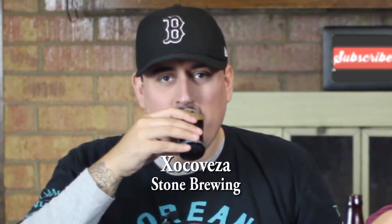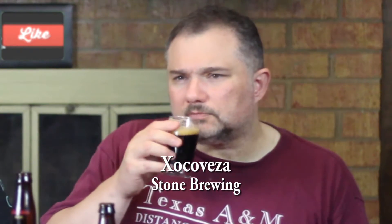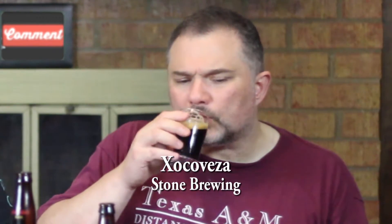Clinky-drinky. Tastes the way it smells. I do get some of the mocha — I think this is a mocha stout. I don't know if they put coffee in it. I get the cocoa, but cocoa nib type. That might be what it is — just real cocoa. And not as much of the cinnamon coming through for me. It's a pretty simple stout.